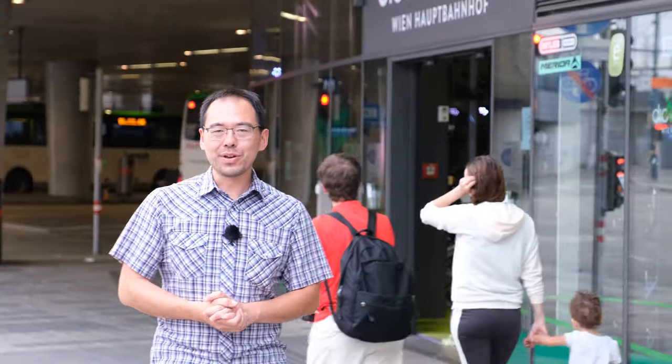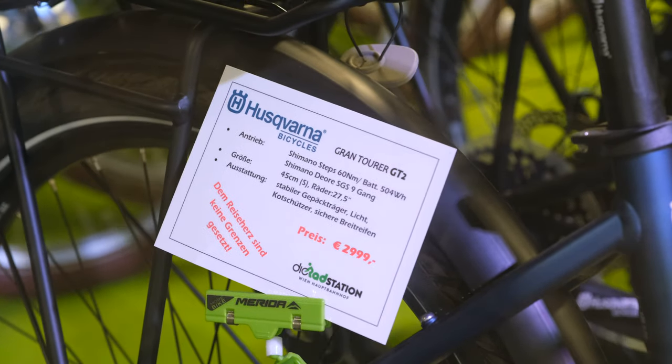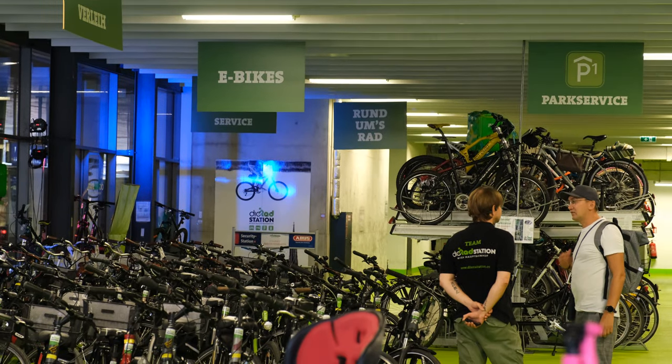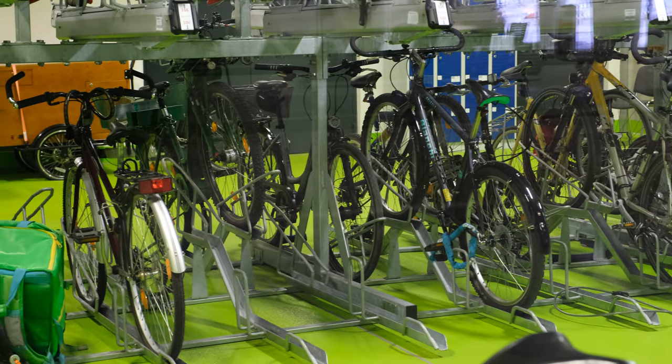This bike station does more than just park your bike. You can also get repair services, you can rent bikes, and you can even purchase a brand new e-bike, all from right outside the train station. So really, it's an all-in-one store where you can go for all your cycling needs.